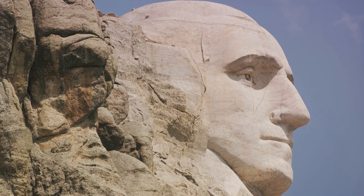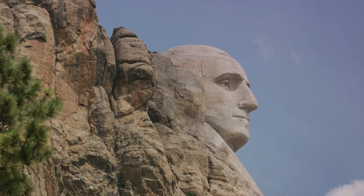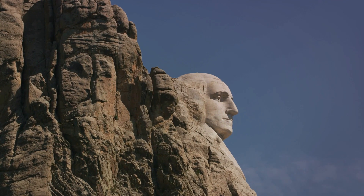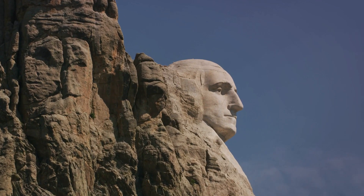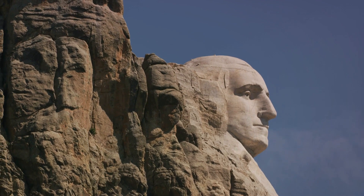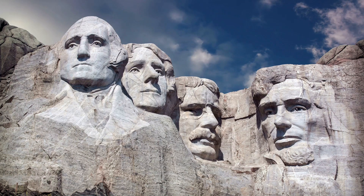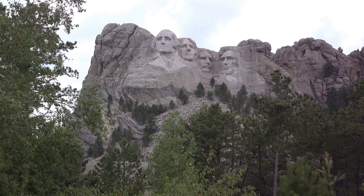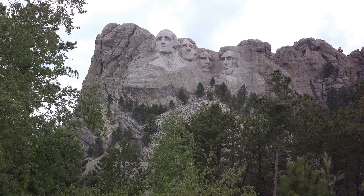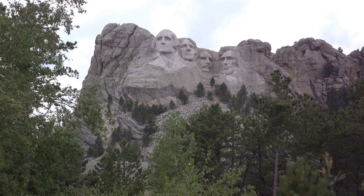The four presidents carved into the granite face of Mount Rushmore were chosen for their significant contributions to America. George Washington, the first president, laid the foundation of the nation — he is the symbol of its birth. Thomas Jefferson, the author of the Declaration of Independence, embodies the growth of America. Theodore Roosevelt, a champion of the common man and the natural world, represents its development. And Abraham Lincoln, the preserver of the Union during its darkest hour, signifies its preservation. Each face, over 60 feet tall, is a tribute to these leaders, their ideals, their struggles, and their victories — reminding us of the enduring strength of democracy, the power of vision, and the courage of conviction.